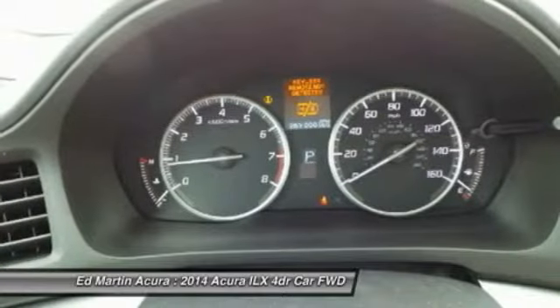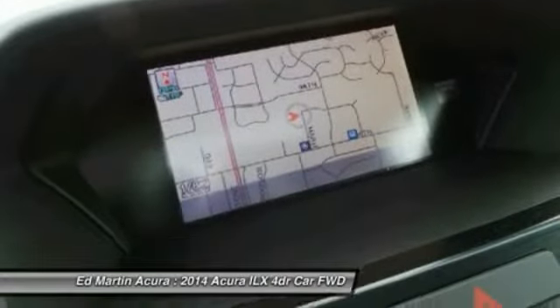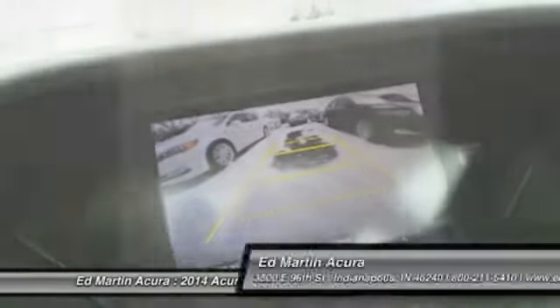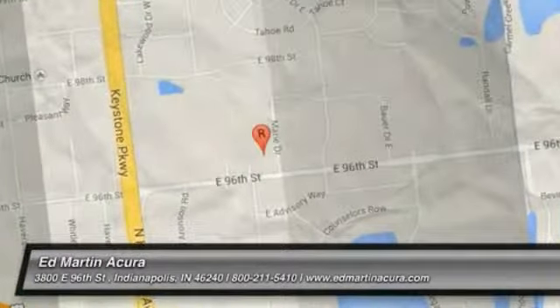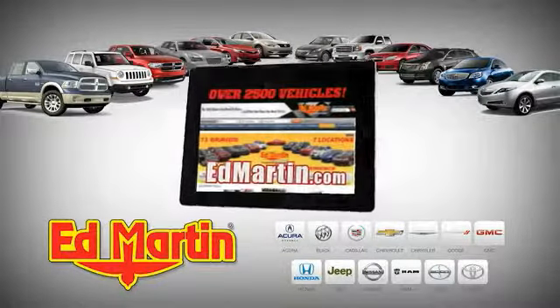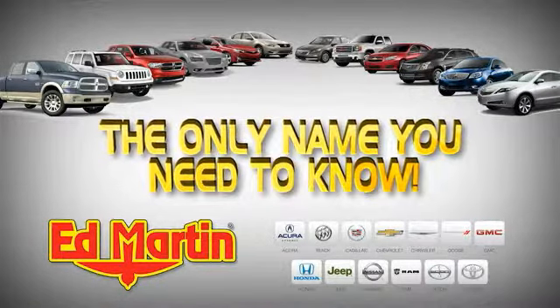Wouldn't you look great in this vehicle? Stop in today and see for yourself. 7 locations, 13 brands, over 2,500 new and used vehicles online at edmartin.com. Ed Martin is the only name you need to know.